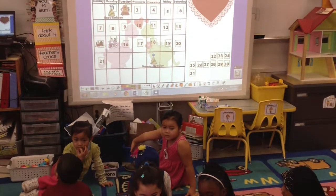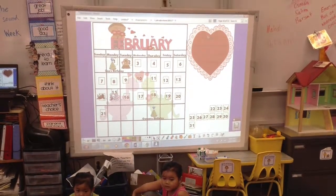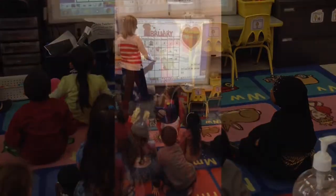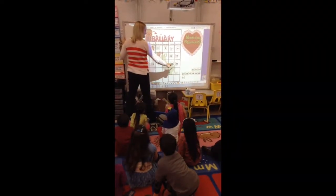As you can see in this video, the classroom has a smart board device. The device is connected to a laptop provided to the classroom teacher. The teacher uses the smart board for the morning meeting each day.